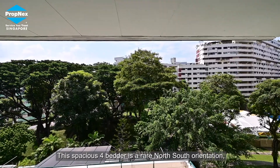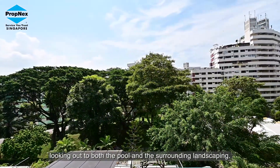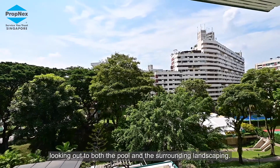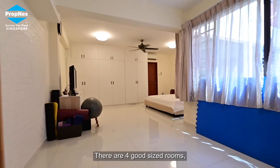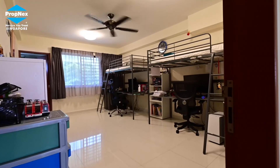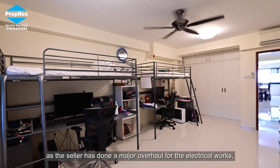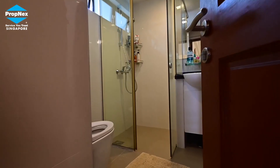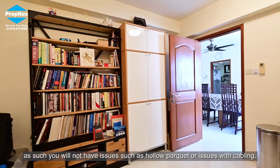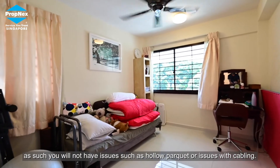This spacious 4-bedder is a rare north-south orientation looking out to both the pool and the surrounding landscaping. There are four good-sized rooms, and some neighbours have redesigned it to add an extra room. The unit is in move-in condition as the seller has done a major overhaul for the electrical works, plumbing and flooring — so you will not have issues such as hollow parquet or problems with cabling.